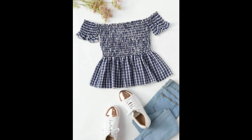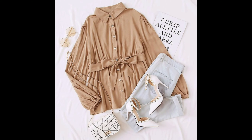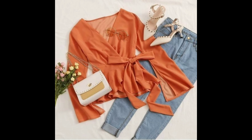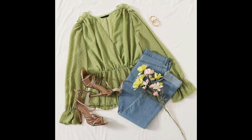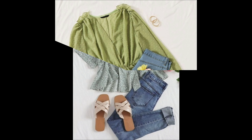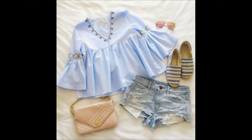Most girls enjoy frock look tops, but they have a problem figuring out which type of bottom to pair with them. So in today's video we have frock look top with bottom ideas, so you can see the combinations and find the look that suits your style. We have a lot of different girls' designs and frock look tops to show you.